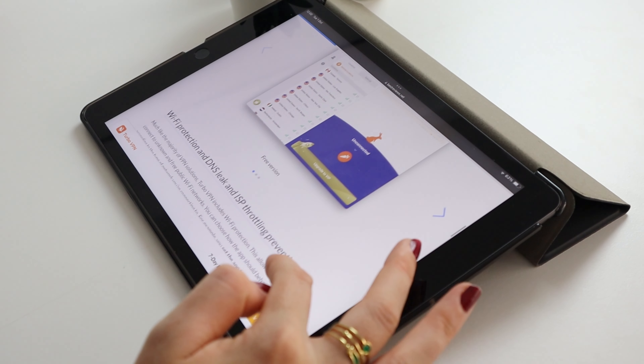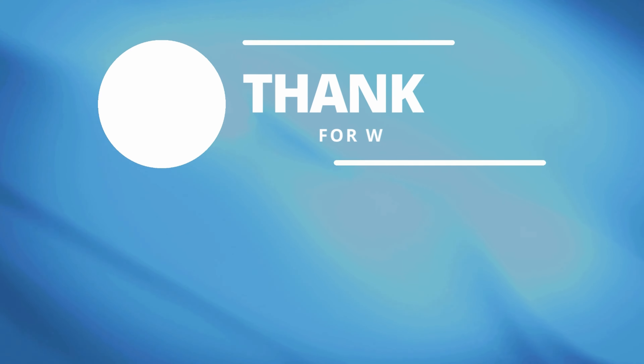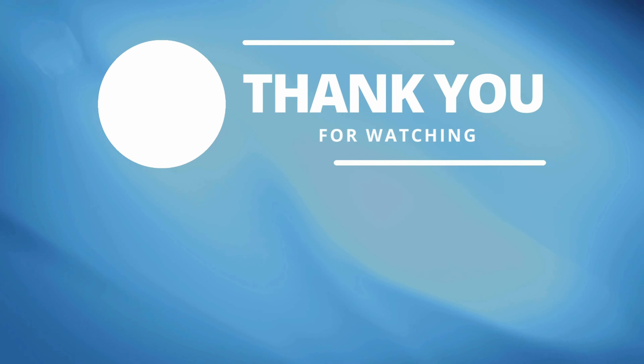Thanks for watching our video review. If you enjoyed it, please give it a thumbs up and leave us a comment below if you have any questions. For more reviews and other videos, be sure to subscribe to our YouTube channel so you'll be notified of future videos.